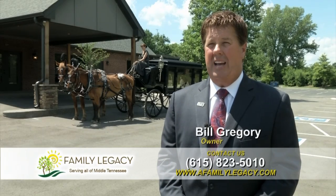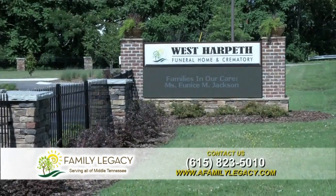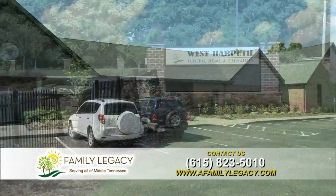We built West Harbor Funeral Home in 1995. Over the years our funeral home has grown. We just finished a large remodeling and addition to the funeral home.